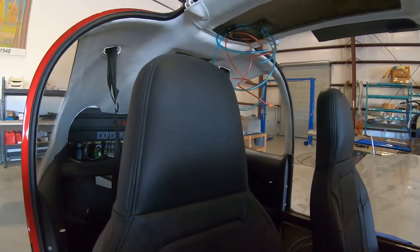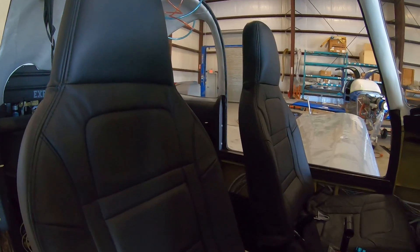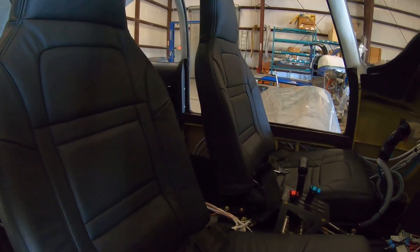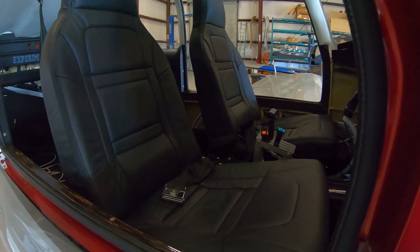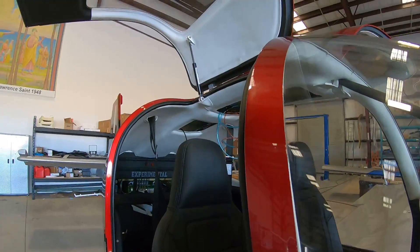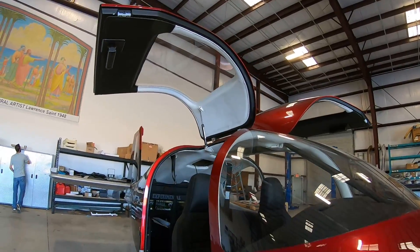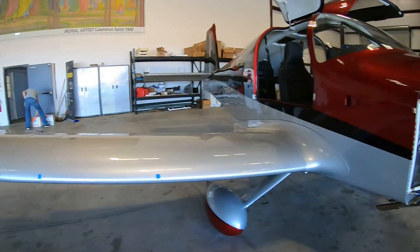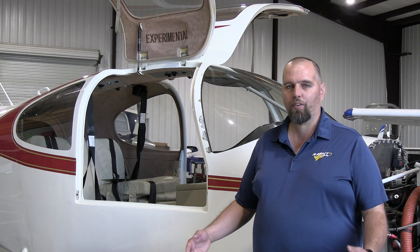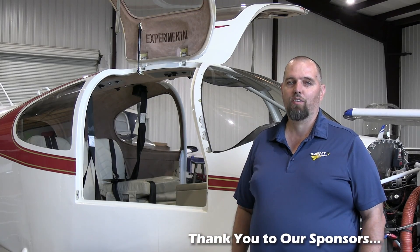The most enjoyable part is that you're actually building an airplane. Whether you spend an evening or a Saturday in the shop — in your garage, hangar, or wherever — you'll normally see visible progress at the end of those few hours. Vans has you build the tail first; the vertical stabilizer comes together really fast so you see progress quickly. Every time you start a new section you see progress, and ultimately you end up flying something you built yourself.